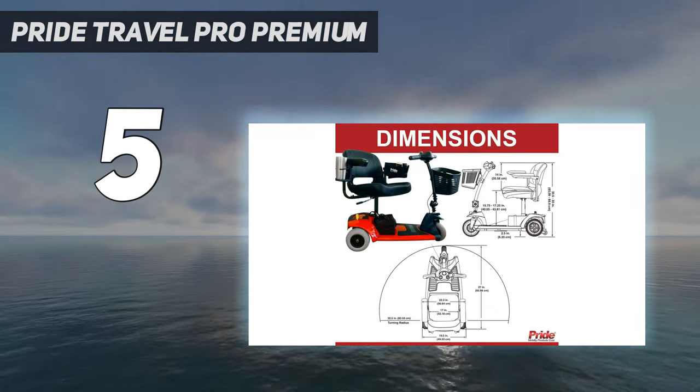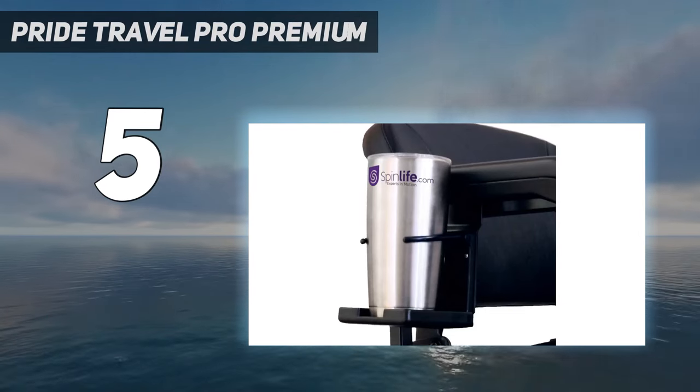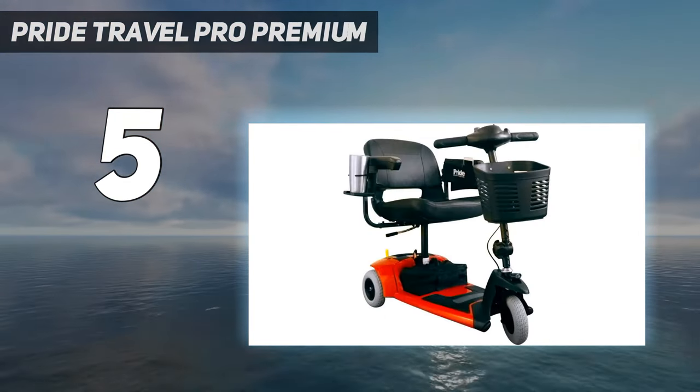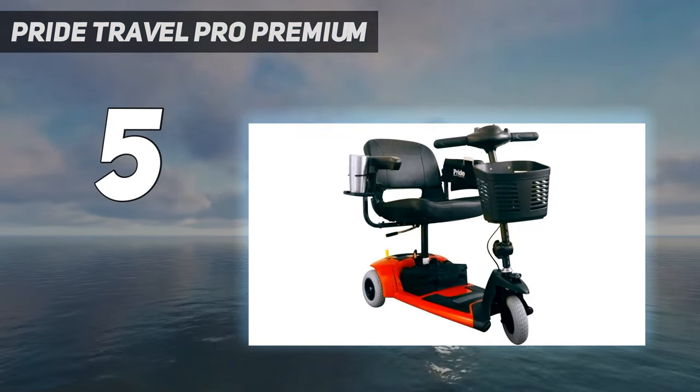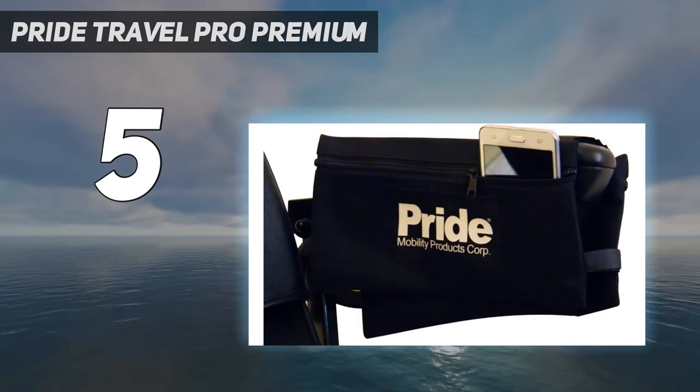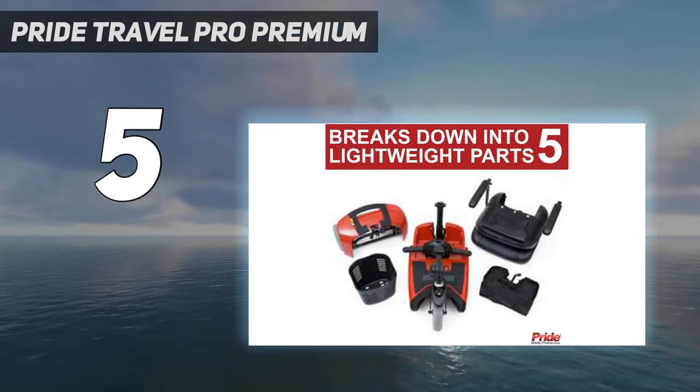3-wheel scooters like this one are usually more maneuverable compared to 4-wheel mobility scooters, with the exception of high-tech models like the Pride Mobility ZT10. The Pride Travel Pro Premium has basic forward and reverse controls, which existing users praise for ease of use.